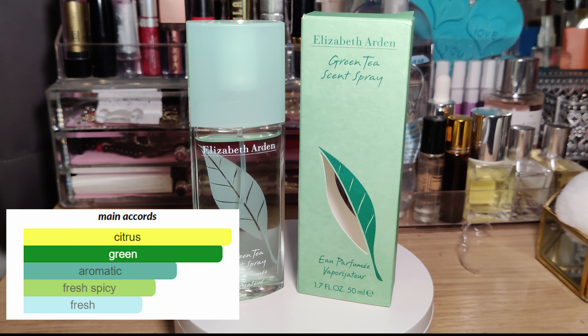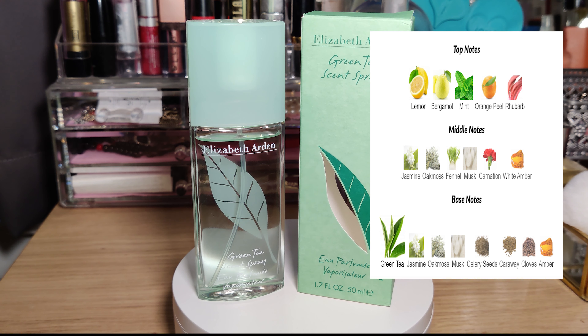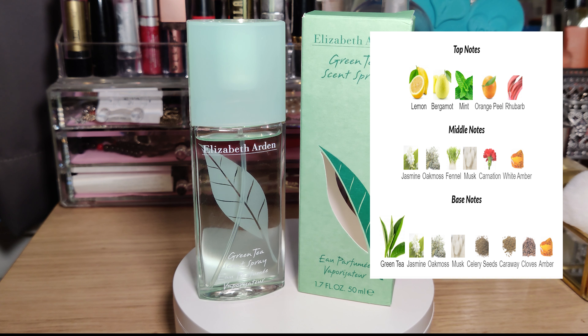The main accords of this perfume are very citrus, green, aromatic, and fresh — and it's exactly that: very bright, very green, not so much earthy, but a very light and fresh scent. The top notes are lemon, bergamot, mint, orange peel, and rhubarb, so it opens up very bright, very citrusy, and very green.